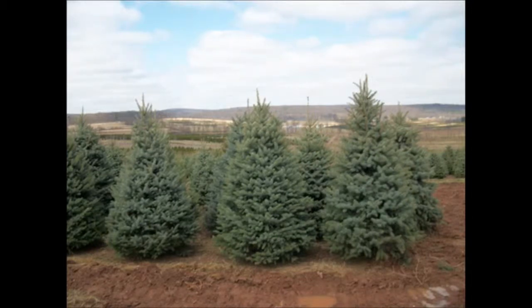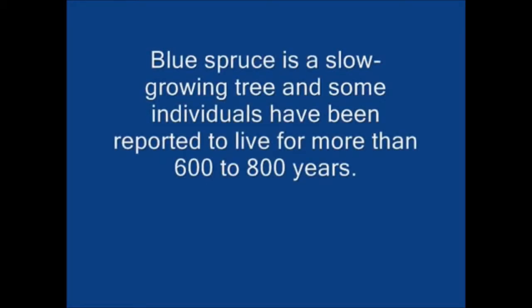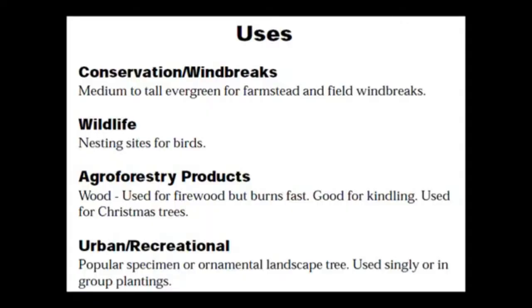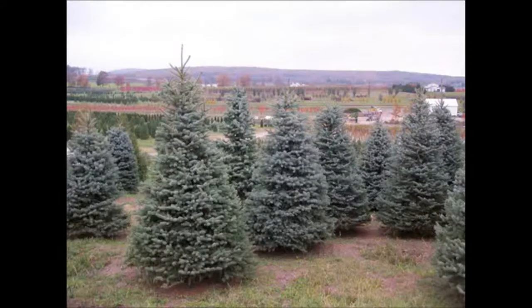Regardless of the blue spruce that you get, the straight species blue spruce grows 30 to 50 foot tall depending on the location. It prefers moist, well-drained soil and is best in full sun. The spacing you should plant them at is about eight to ten feet apart from one another.